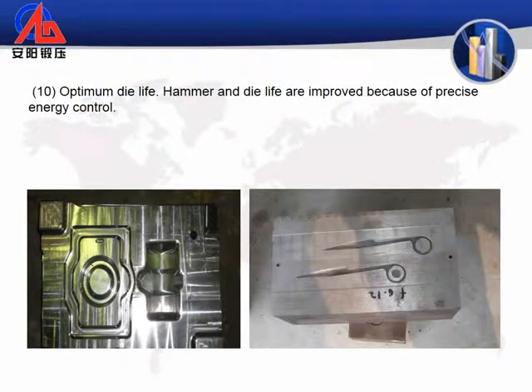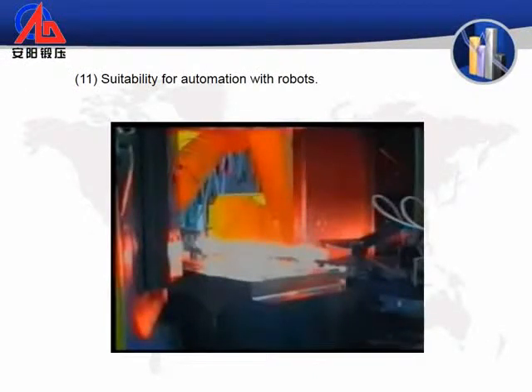10. Optimum die life. Hammer and die life are improved because of precise energy control. 11. Suitability for automation with robots.